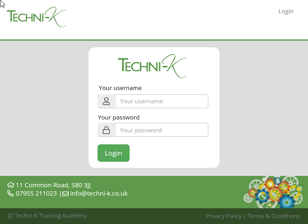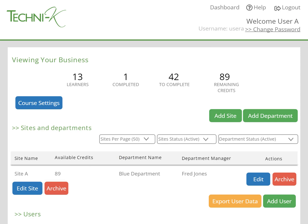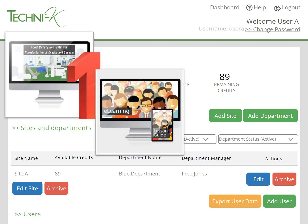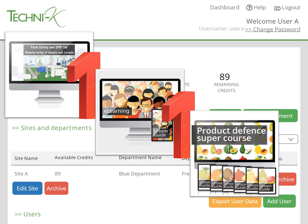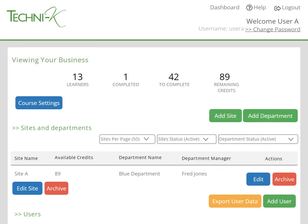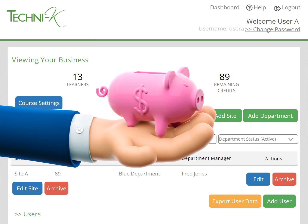When you purchase a course, we'll set your business up with a training dashboard. The training dashboard works using a credit system — you just load it with credits and then you can spend them on any of the courses we provide. A food safety and GMP training course is just one credit. Any of our mini training courses are also one credit. The larger supercourses, such as internal auditing, product defence or maintenance, are priced depending on the number of units within them. One credit is £26, but the more credits you buy the cheaper they are. If you buy 10 or more credits you get a 10% discount, and if you buy 100 or more you get a 20% discount.